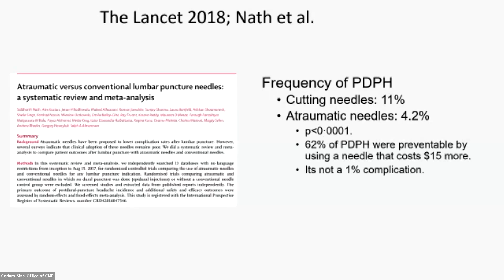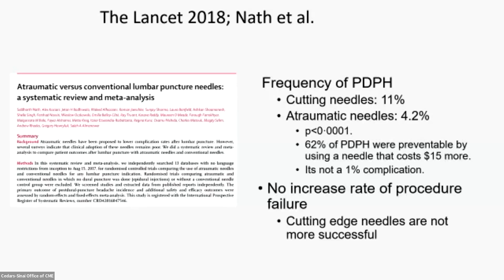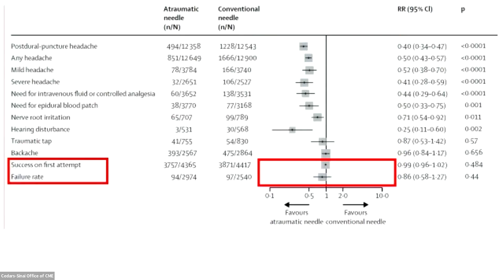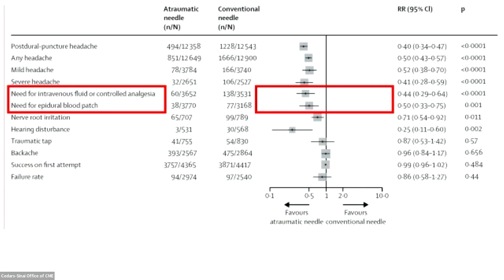It's not a 1% complication — we're talking 11% versus 4.2%. There is no increase in the rate of procedure failure when you use pencil point needles, and cutting needles are not more successful. This is their forest plot: the stuff on the left favors atraumatic needles, the stuff on the right favors conventional needles. Despite thousands and thousands of patients, there is no evidence you are less successful doing a lumbar puncture with a pencil point needle. In contrast, not only is the frequency of post-dural puncture headache worse, but markers of severity — need for IV fluid, PCA, or blood patch — are much worse with conventional needles.